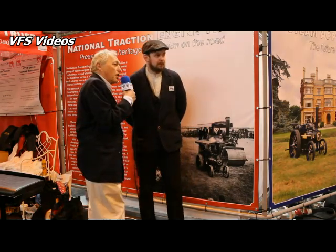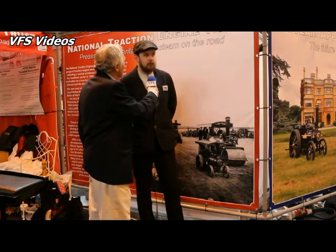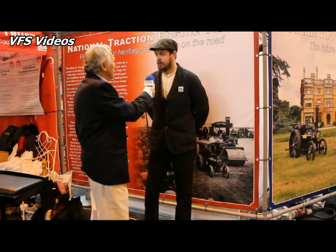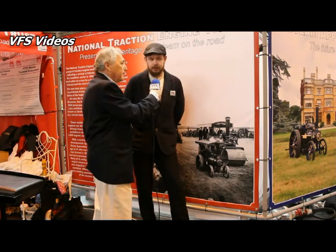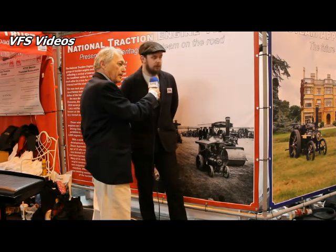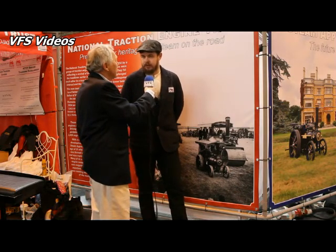What shows would you normally do? Normally we just do traction engine rallies, country fairs and that sort of thing. It's only just recently that we started trying to do this crossover of actually getting the name out there and appealing to a slightly different audience — just making sure people know that we're out there, that we do go out on the road, and that it's all right to get your hands mucky once in a while.